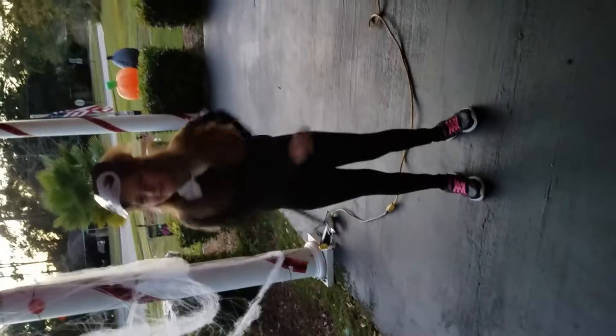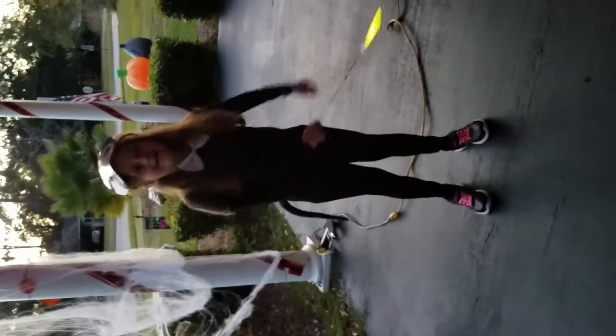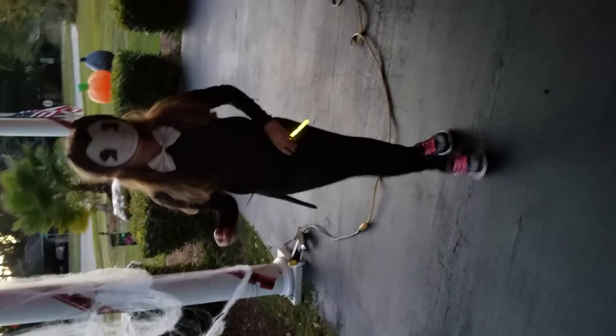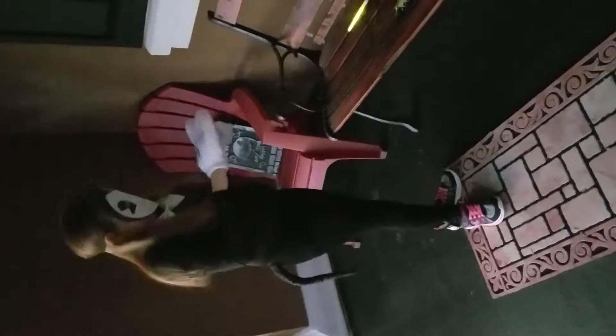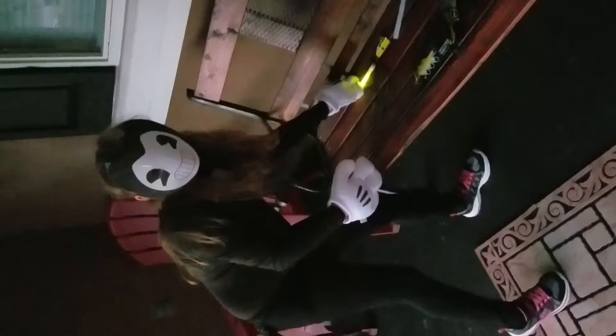Hey guys, welcome back to another video where today we are gonna be showing you the decorations for Halloween. I'm dressed up as Bendy, and it's all the candy. I'm also gonna put on all my gloves because I just feel like it. After, for my clothes, I'll show them the front. Okay, we're back on — I had technical difficulties with these gloves.